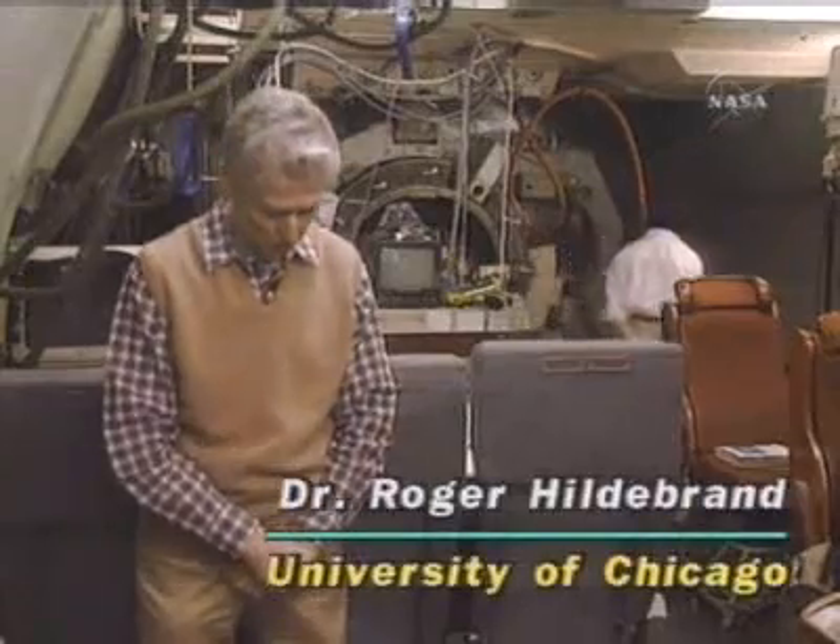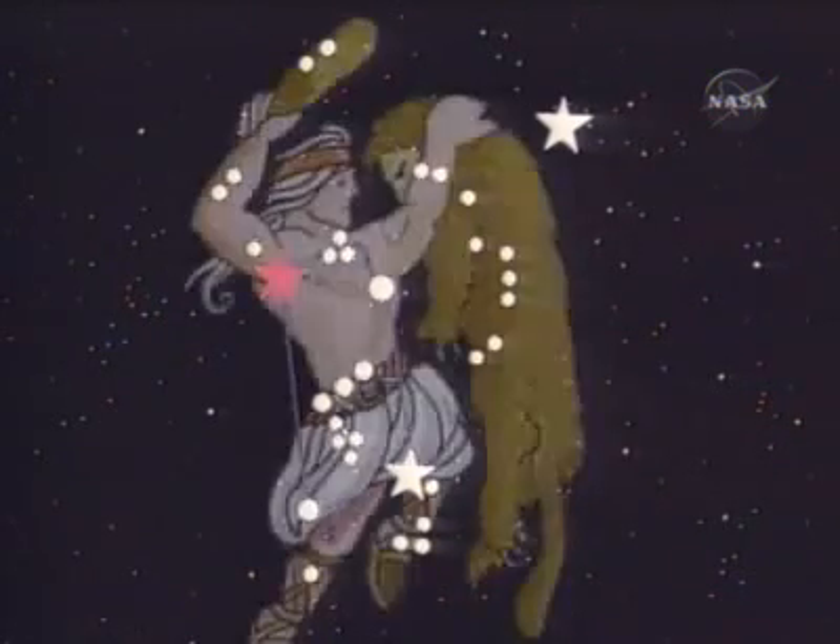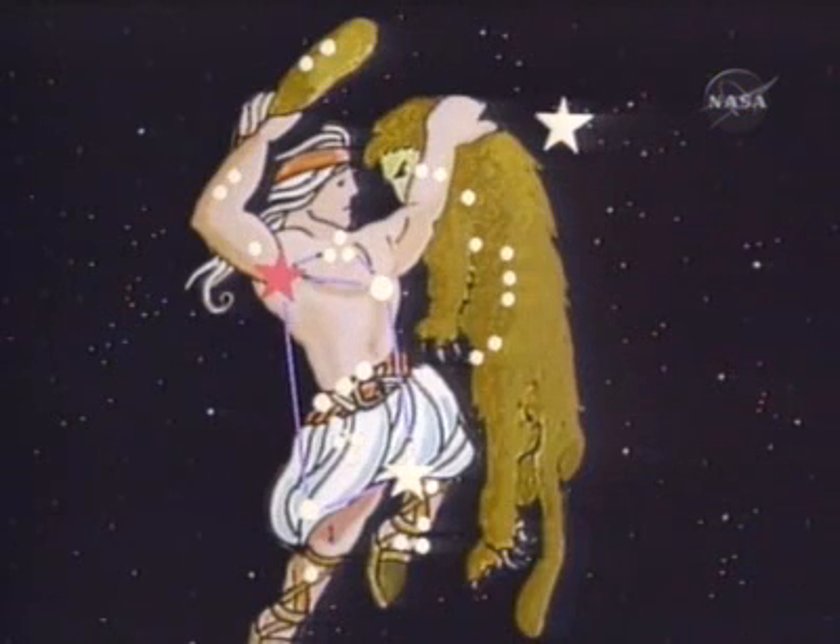Orion is one of the most familiar constellations in the sky in the late autumn and the winter. Most people can identify it — Orion the Hunter. A prominent feature is the belt, and hanging down from the belt is the sword of Orion the Hunter.